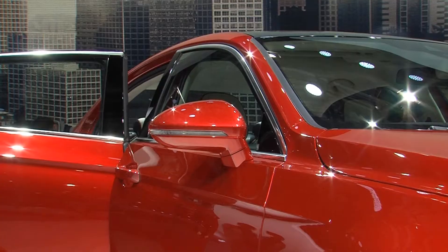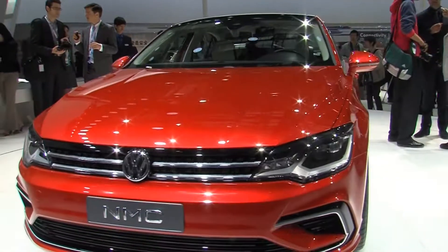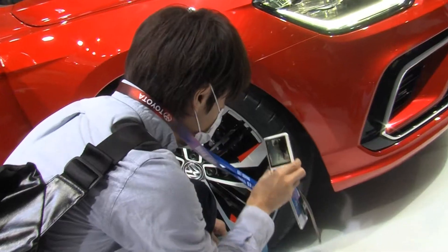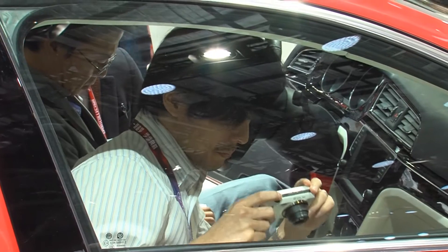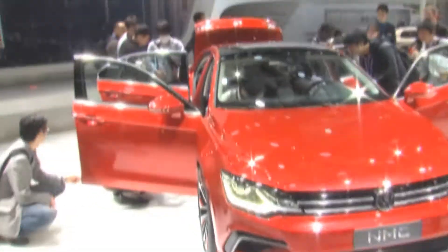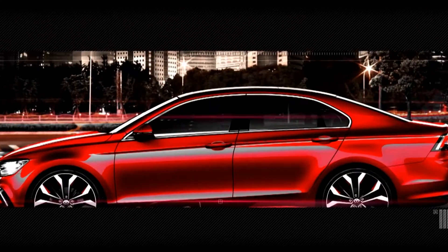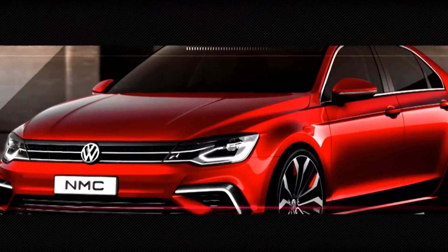Hardly anyone at the AutoChina 2014 in Beijing wants to miss the chance of looking at this Volkswagen. The new midsize coupe concept car is probably the most photographed star of the show. The reason? The close to production new midsize coupe, NMC for short, provides a glimpse of a compact four-door coupe — you might say the smaller brother of the successful Volkswagen CC.